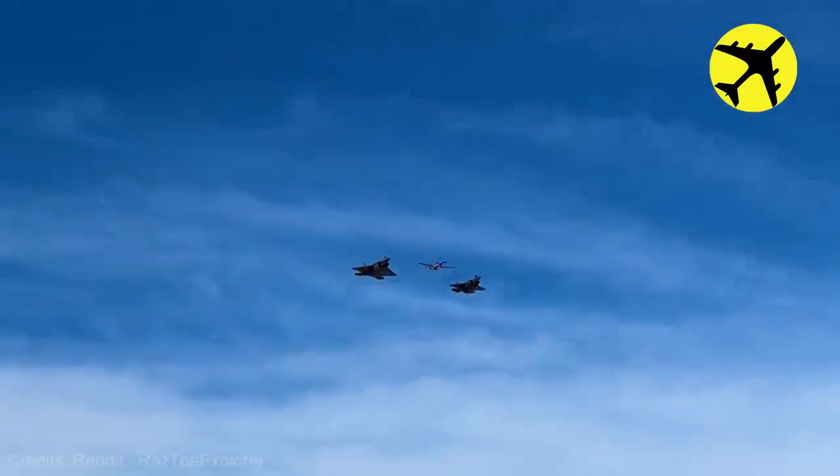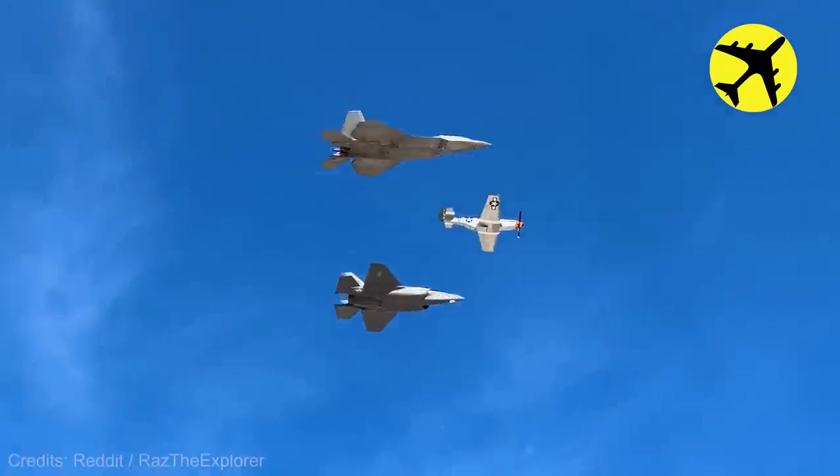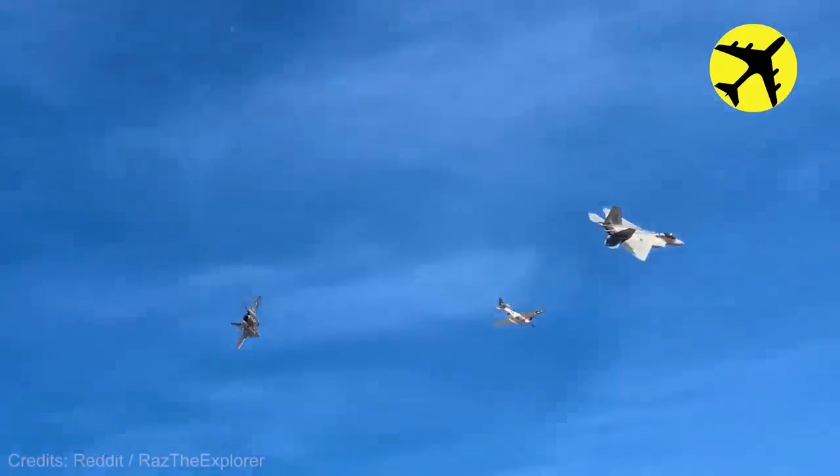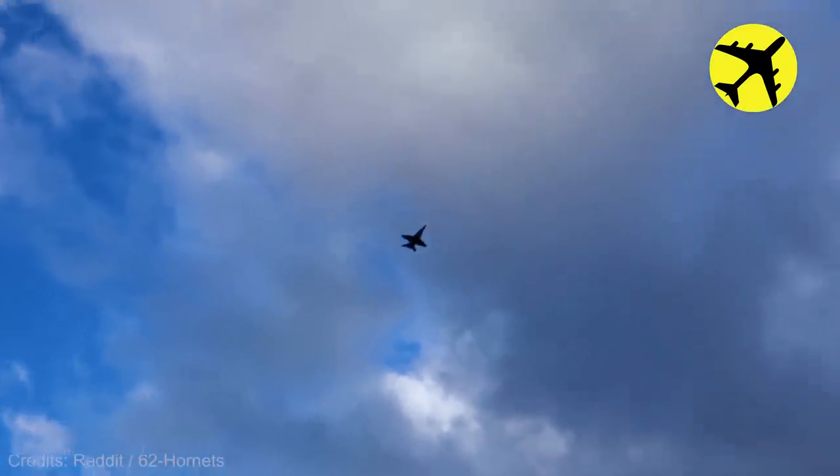During the heritage flight of the P-51, it was joined by an F-35 and an F-22 fighter jet. A single F-18 performed an honorary flyover for one war veteran.